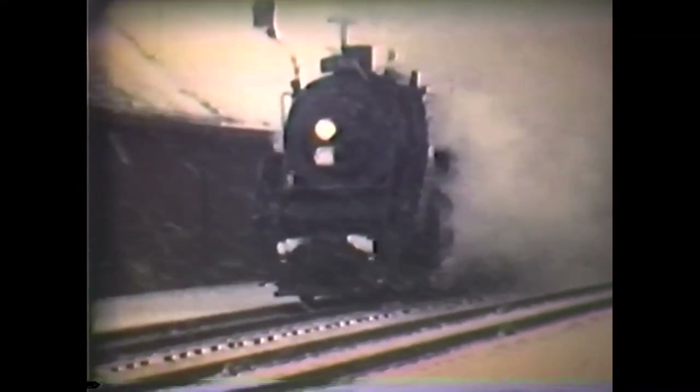And speak of the devil — later the same day, CPR D-10 class 851 arrived with the CPR way freight from Lambton Yard on its way to Oakville. This was a well-known operation — it used to take the whole day to travel approximately 35 miles, though mind you they had a lot of switching to do along the way.